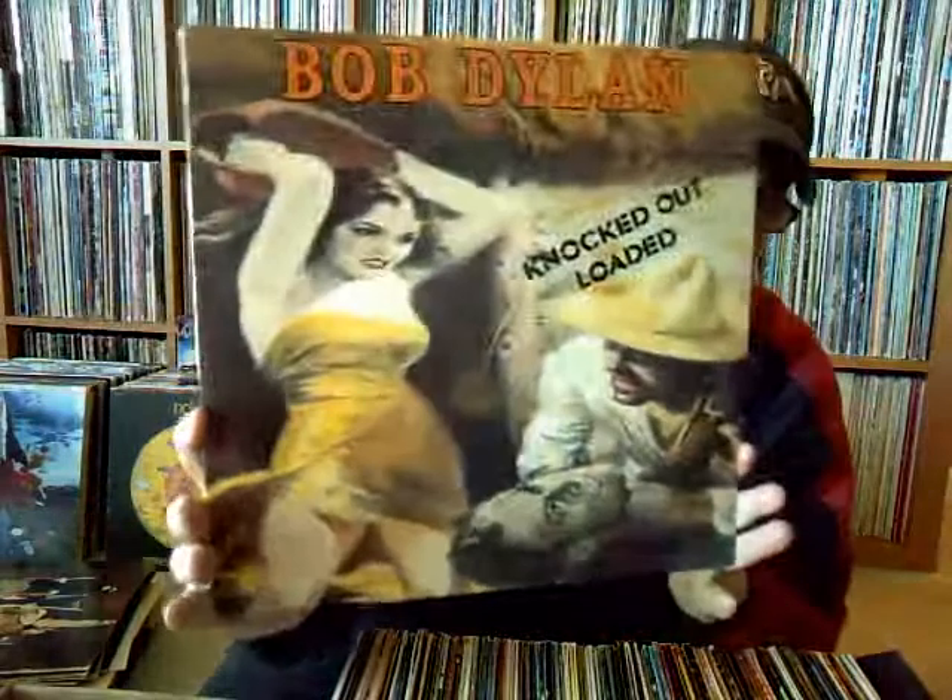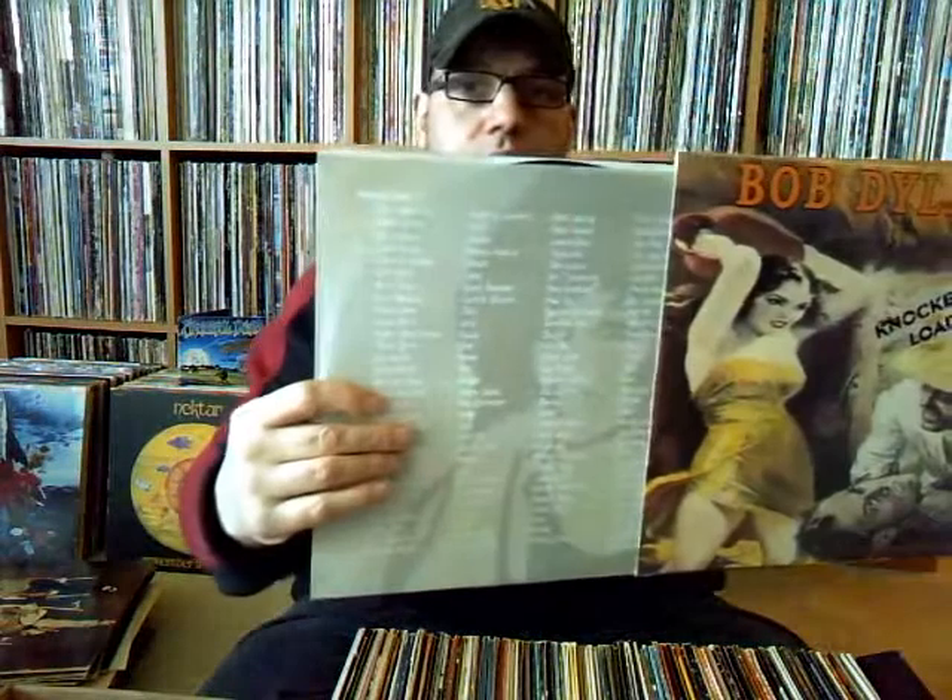Bob Dylan's 'Knocked Out Loaded.' I'm not familiar with this album, but I can definitely check it out. Got the inner sleeve there — that was nice.